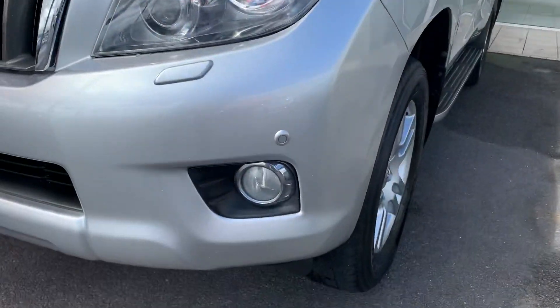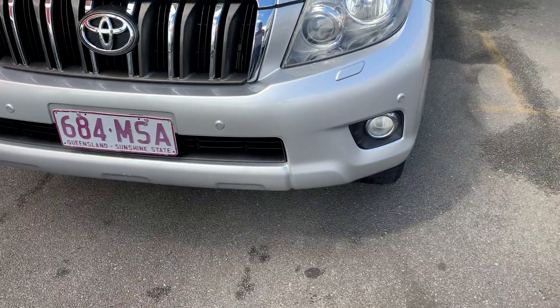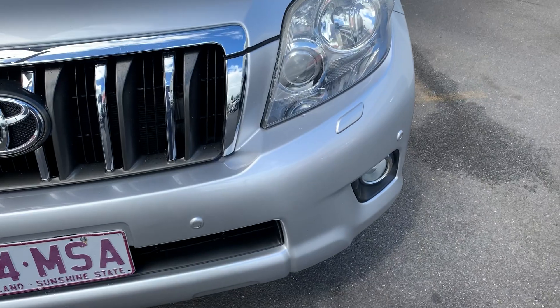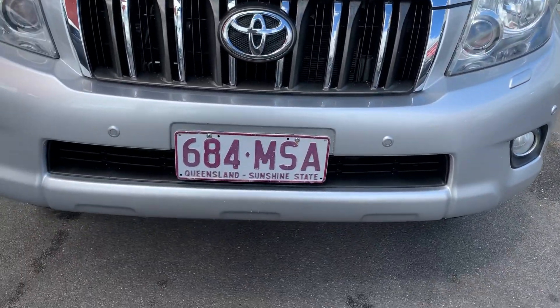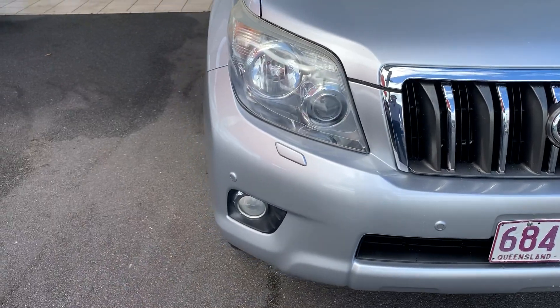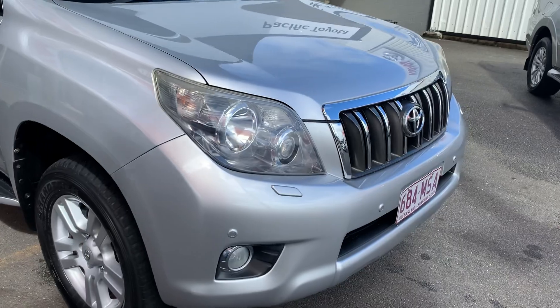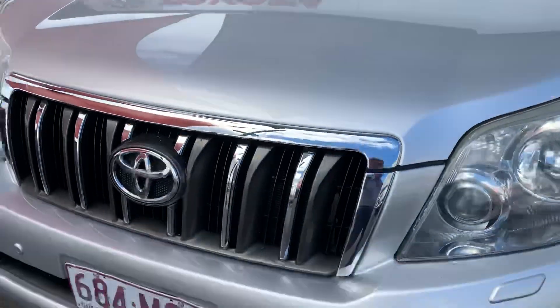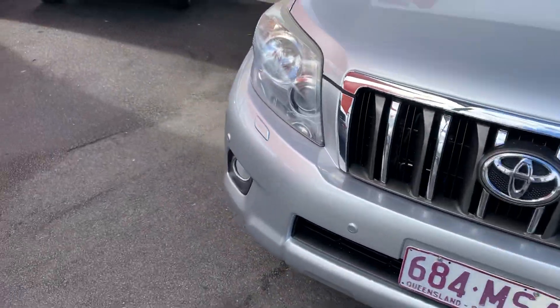There are a couple of little light scratch marks that should be able to be removed with a buff. Moving through to the front bar — you can see we do have the front-facing sensors and also the high-pressure jet that washes your globe here for bug splatter. A couple of little stone chips along the front bar as well — again, more than happy to try and get some touch-up paint on those and fix them up. Nonetheless, apart from those couple of little stone chips, the front area is really nice and tidy for the year model of the vehicle.